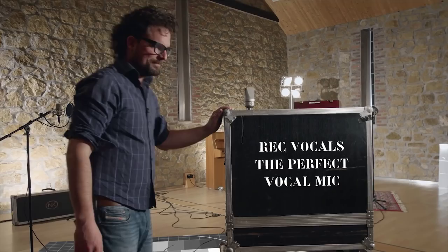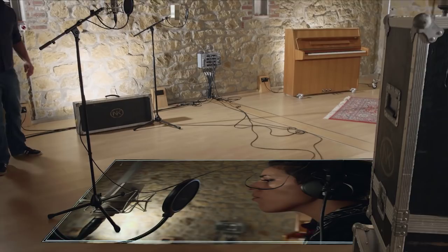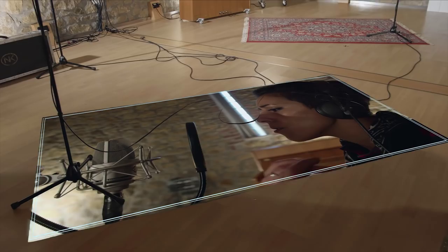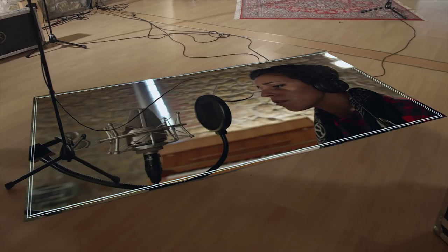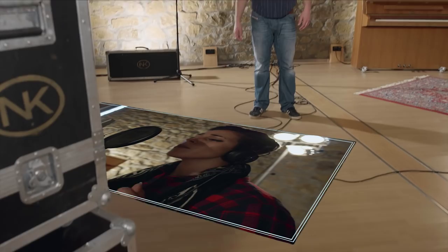Singing in a studio is different than singing on stage. On stage you live in the moment — small mistakes or sound imperfections just pass and are forgotten. A studio recording will be played again and again, and even the smallest mistakes will eventually be noticed. So we want a studio recording to be perfect: the best possible performance with the best possible sound, and that's why we need the best possible microphone.